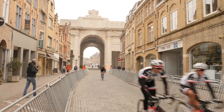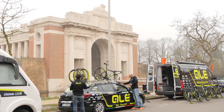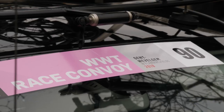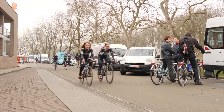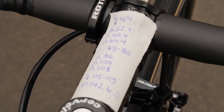After four rainy rounds, the UCI Women's World Tour was finally greeted to some clear skies for race 5, as the riders gathered in Ypres for the start of Ghent-Wevelgem. Ahead of them lay 143 kilometres through the Belgian countryside, with two cobble-filled ascents of the Kemmelberg among the obstacles of the day.